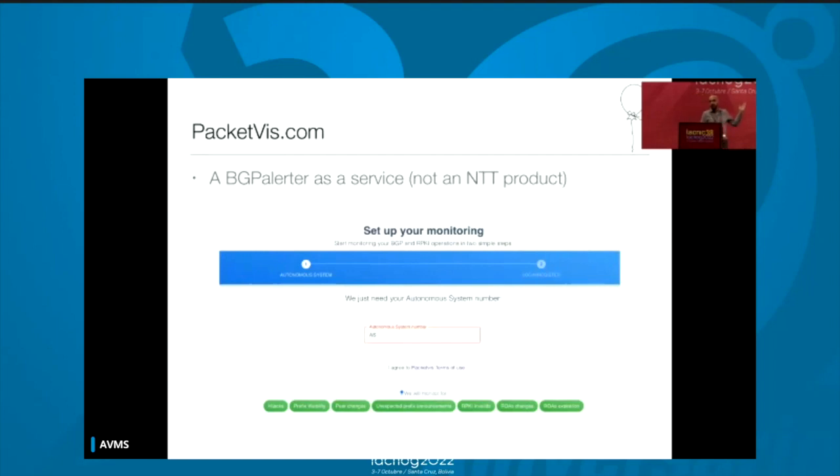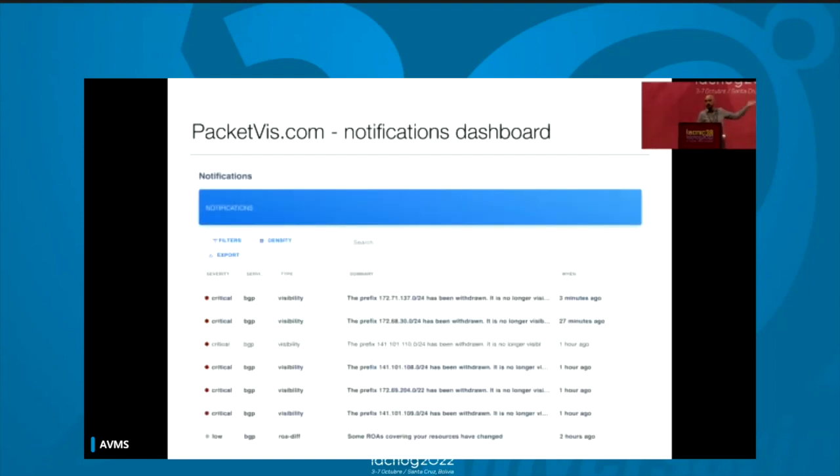I introduce you to PacketVis.com. And if you already saw some of my past presentations, when I introduce something new for the first time, I put up a balloon — so this is balloon time. It's basically BGP Alerter as a service. It's not an entirely separate product. You go on the website, put your autonomous system number, and it automatically does everything for you. There is a user interface and you will have a dashboard with all the notifications — visibility, incidents, ROA changes — all with severity levels. You have everything under control with one single UI, nothing to install.